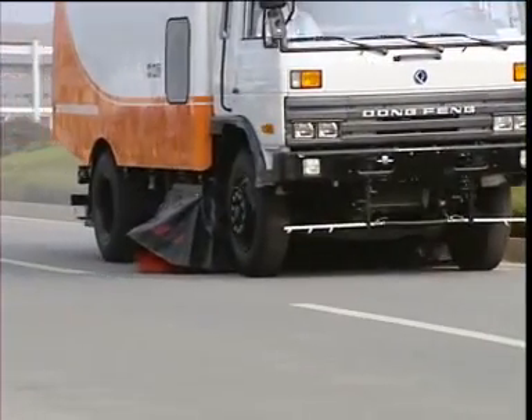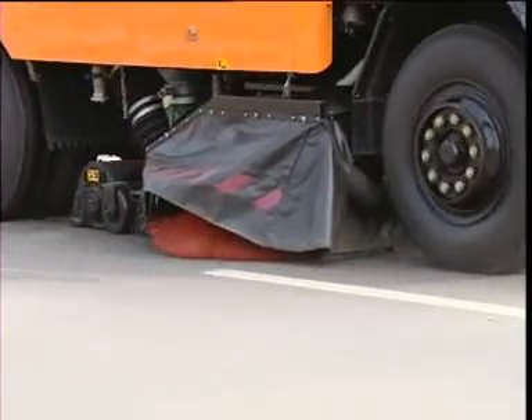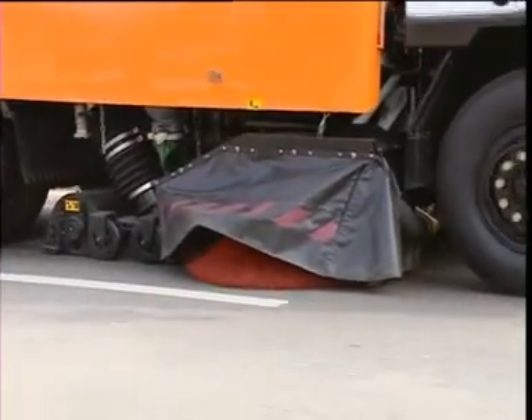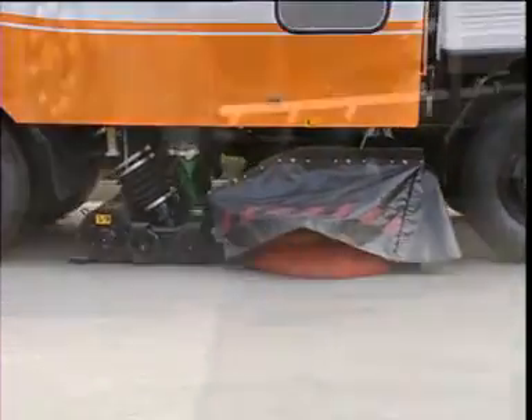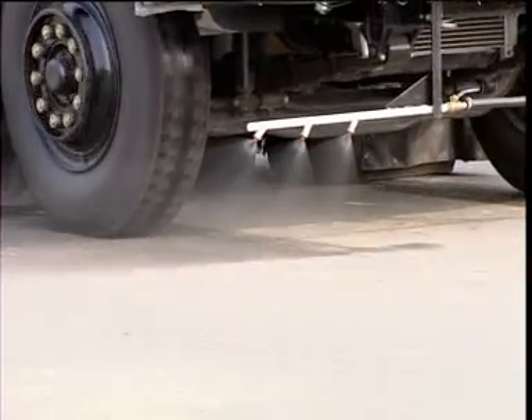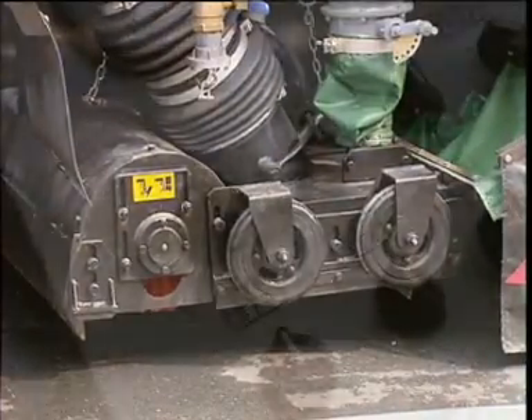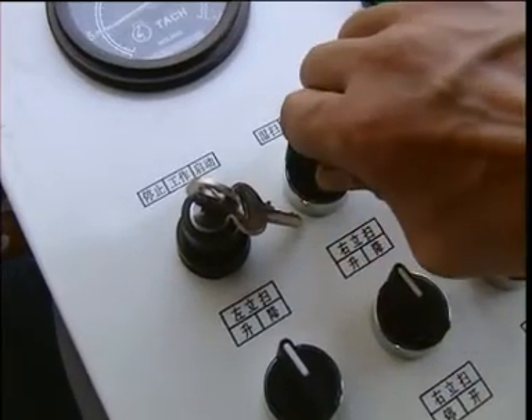As the truck sweeps roads without the use of water, it is especially suitable for areas where the weather is so cold in winter that it is impossible to spray water to reduce dust. Dry cleaning mode or wet cleaning mode can be shifted by means of an electric switch.